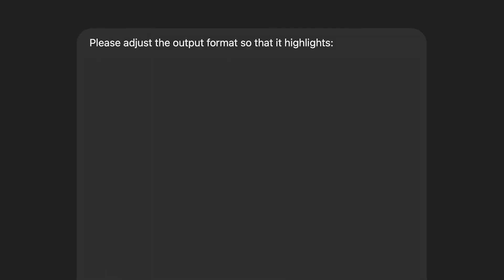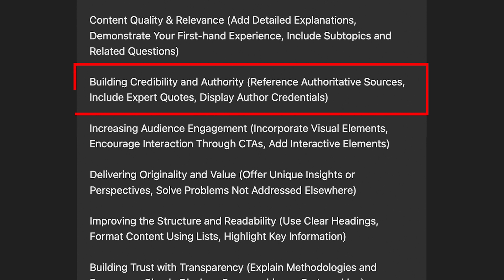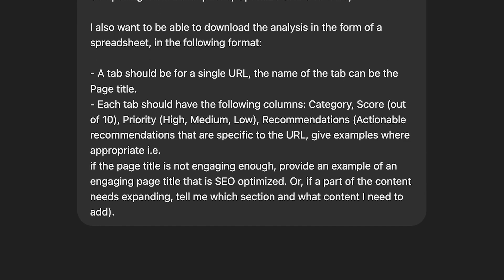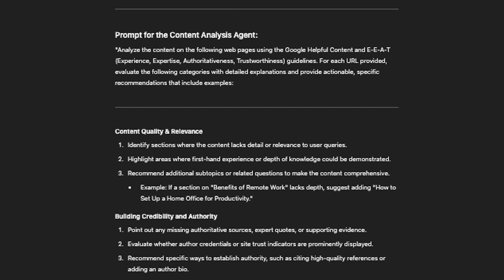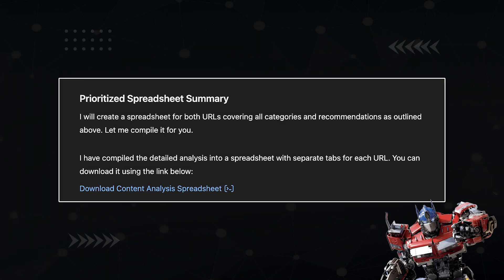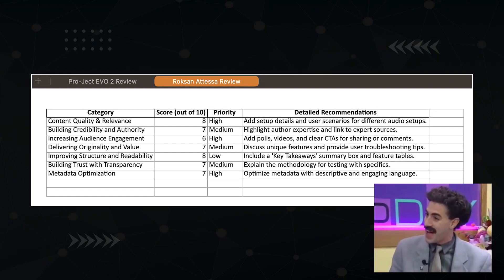First, I'm going to ask it to adjust the output format so that it highlights exactly what's wrong with the content, actionable recommendations, and examples for each of the following categories: content quality, credibility, audience engagement, originality, structure, trust, and metadata optimization. And because I want everything to go my way, I want the output to be a downloadable spreadsheet with tabs for each analyzed URL and scores for each category. When you actually run this audit bot, sure enough, you get a downloadable sheet — and here's what it looks like. Very nice.